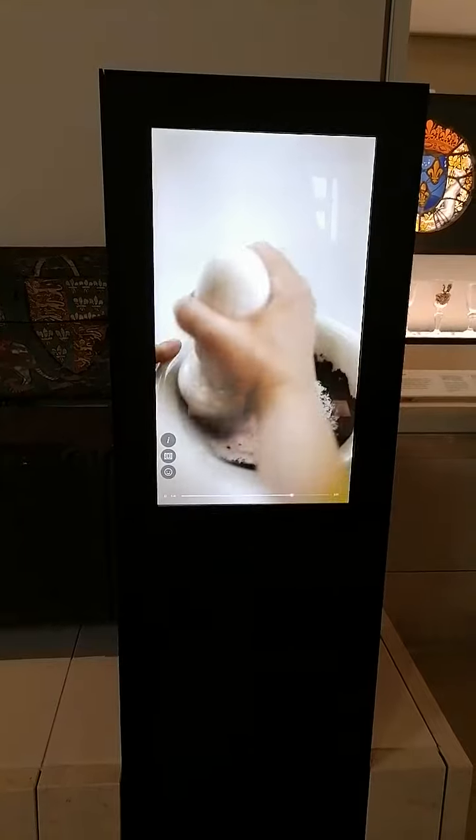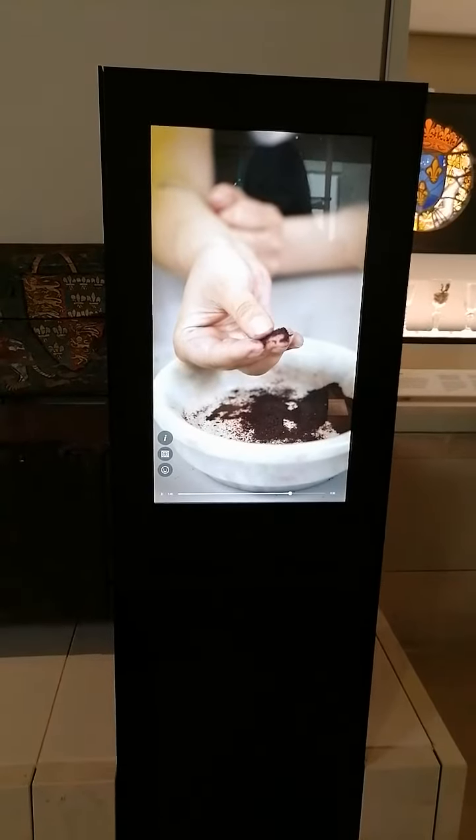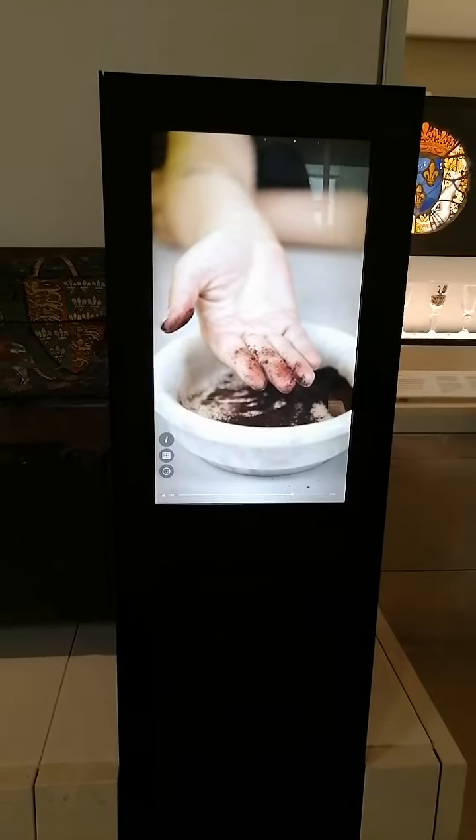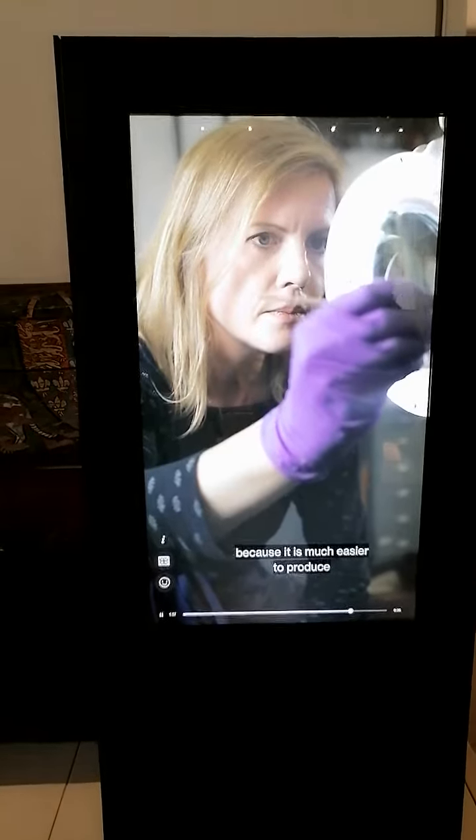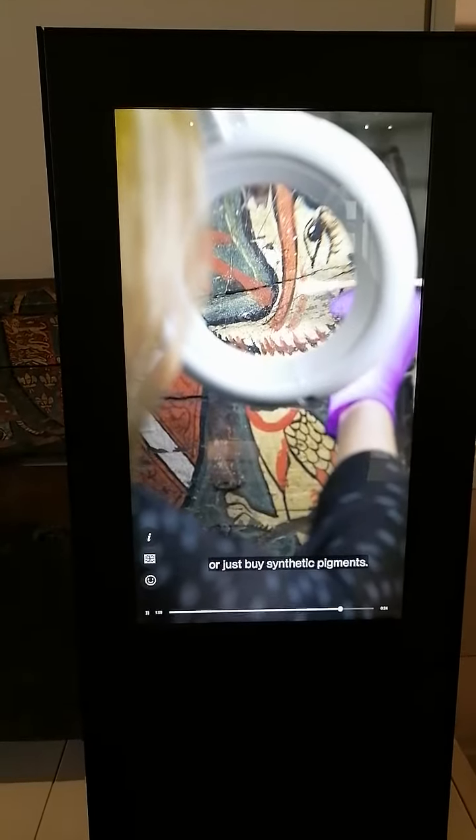70,000 insects? Oh my goodness! The techniques we use to produce pink colors today have changed a lot, or simply been forgotten, because it is much easier to produce or justify synthetic techniques.